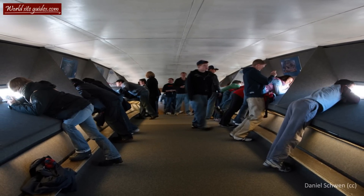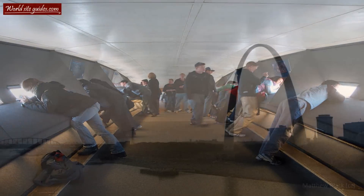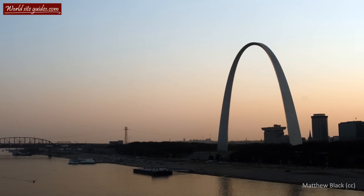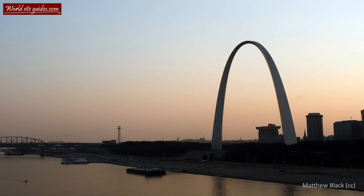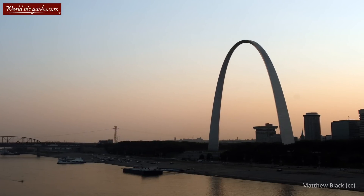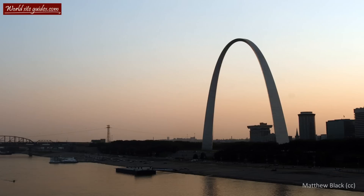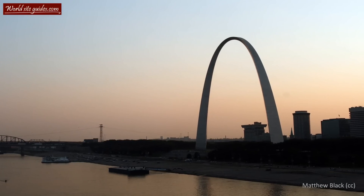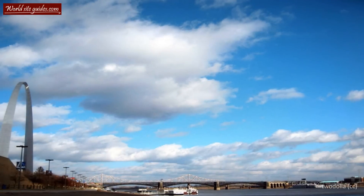The entrance to the arch is from the underground visitor center located directly underneath it. From the visitor center, you can move to either base of the arch and enter the tramway through its narrow double doors. Under the arch, you will also find the Museum of Westward Expansion, which documents man's irrepressible urge to explore and the expansion of the United States. Make sure you don't miss this wonderful museum.